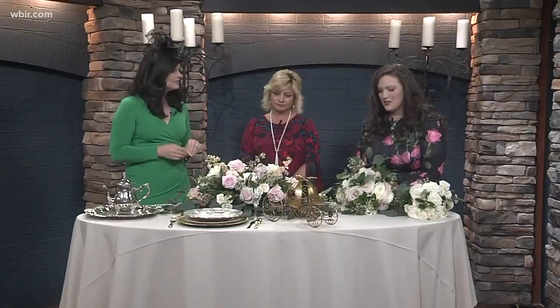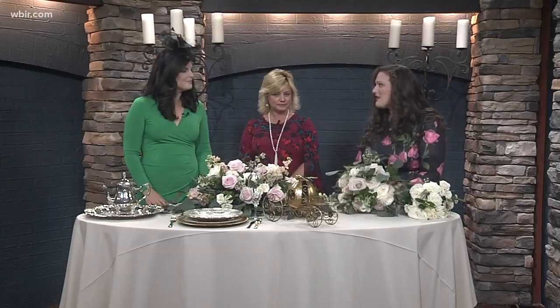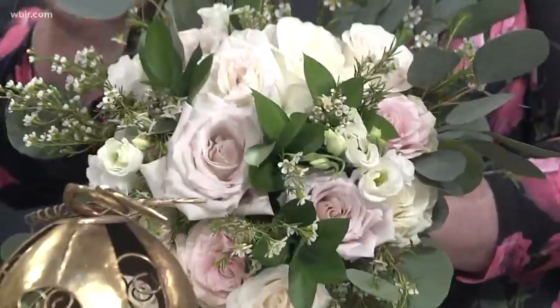This is silver dollar eucalyptus, which is very popular right now — more brides ask for this than any other type of foliage. Brides today are very specific in what they're looking for, mainly because of Pinterest, which really helps nail down exactly what they're looking for. There are garden roses, lisianthus, wax flower, and Italian ruscus — just lots of different textures.